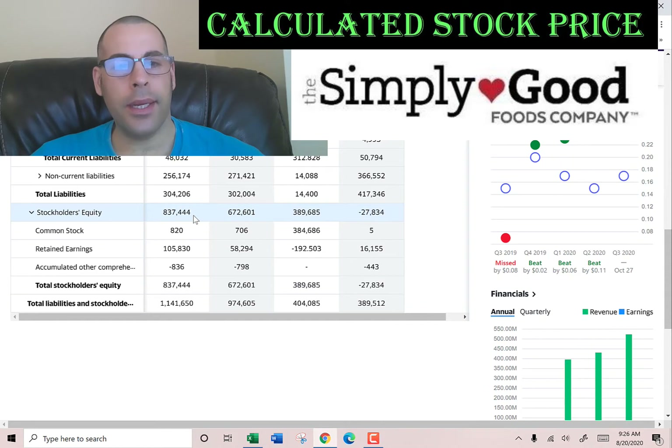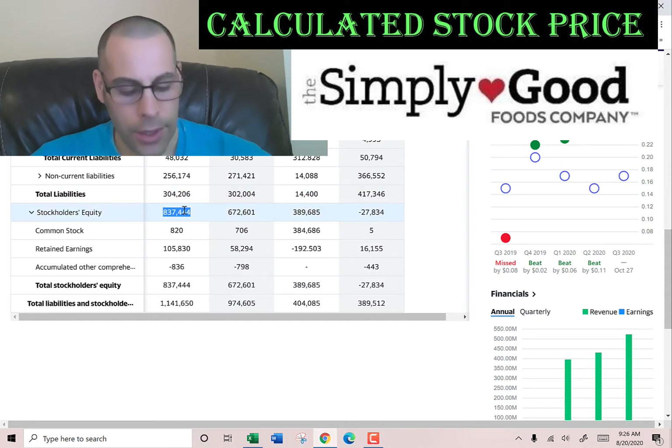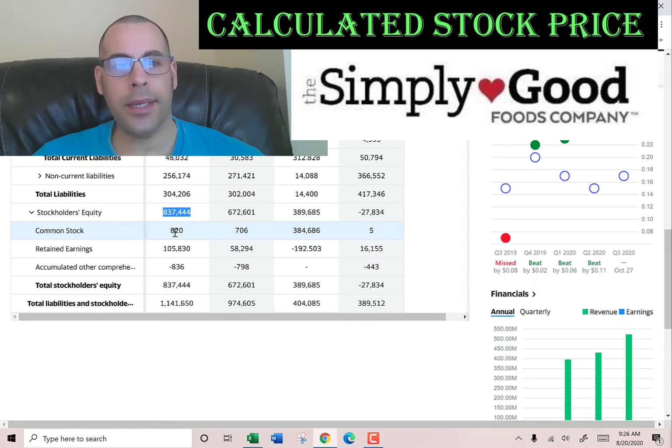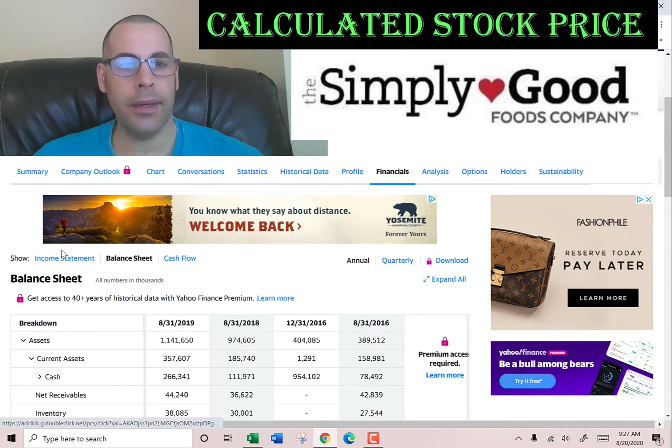Stockholders' equity is the value of the company according to the balance sheet — that's $837 million. $820,000 of common stock, $105 million of retained earnings. Retained earnings is your prior net income that hasn't been paid out as dividends. And $836,000 of accumulated other comprehensive income.